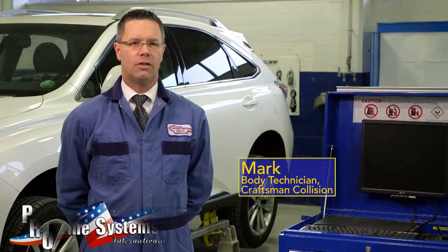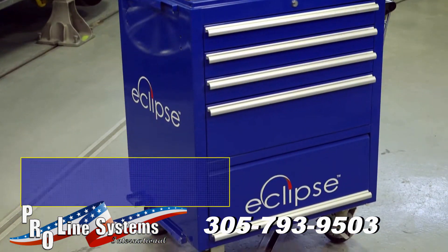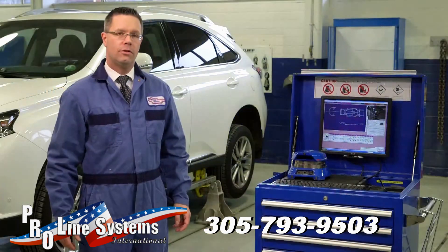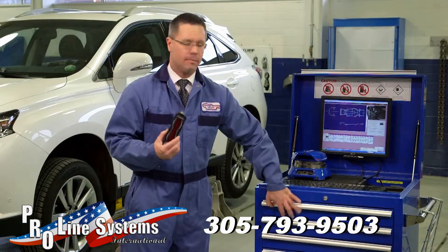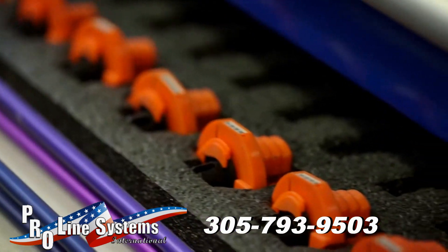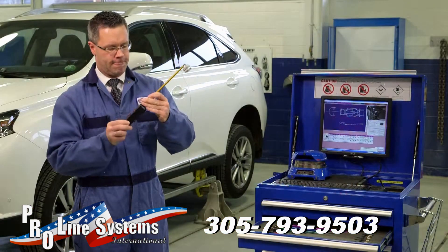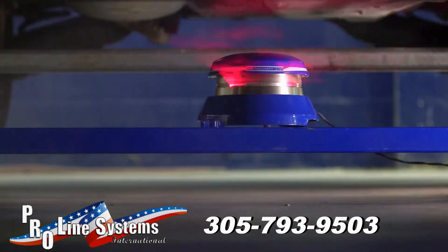My name's Mark. I'm a body technician and I work for Craftsman Collision. The tools we use in the measuring process are the electronic target, the connecting stem to hang the target on the vehicle, and the laser scanner.